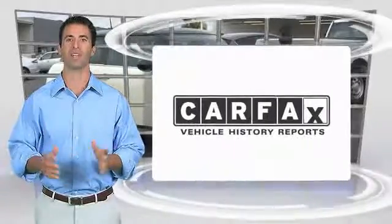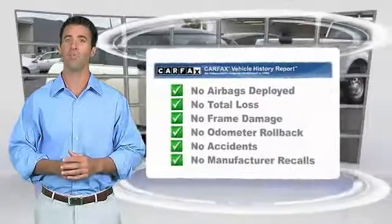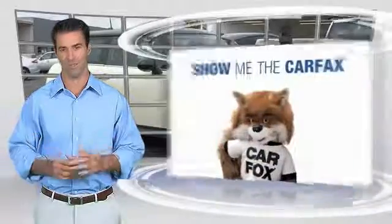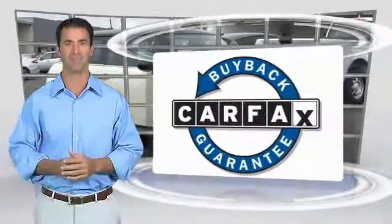Here's another high-quality vehicle with the Carfax vehicle history report. Be sure to find a complimentary copy of this report online or contact the dealership. This vehicle qualifies for the Carfax Buyback Guarantee. This is the time to experience the difference.